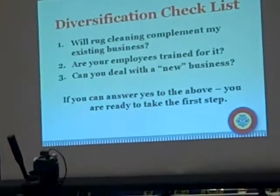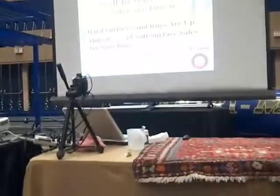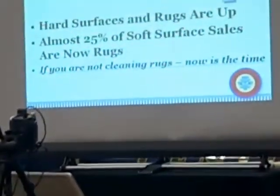Will rug cleaning complement my existing business? Is this something that's going to fit? I'm an on-location cleaner, and I now want to get into rug cleaning. Take a look at how wall-to-wall carpet sales are down.